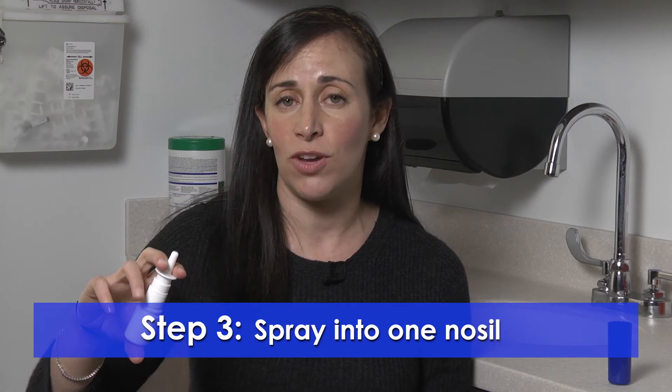The second most common mistake that people make with the use of a nasal steroid is they do a heavy sniff after using the device, which would again cause more medication to be deposited in the throat. So I will demonstrate for you now.